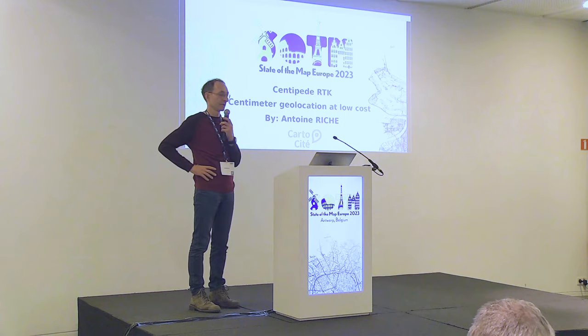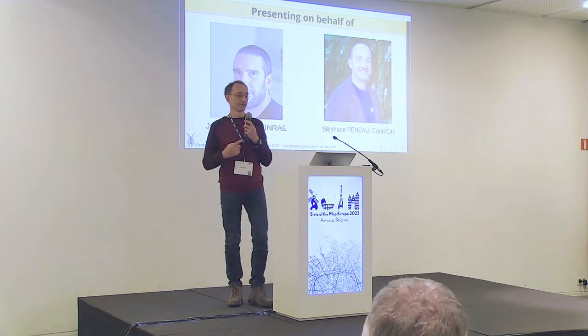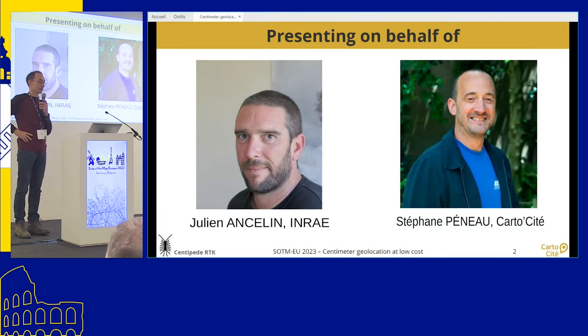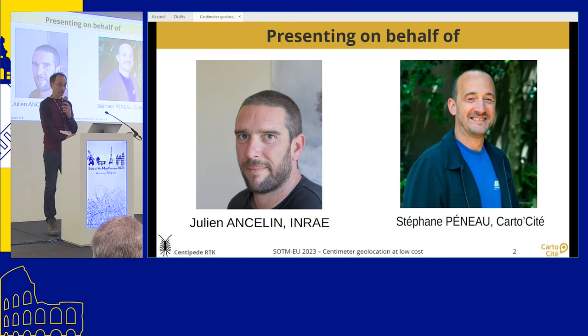I'm Antoine Rich from Carteau Cité and I'm not going to talk so much about what we do at Carteau Cité. Really I shouldn't be here — these two guys should be here presenting their project. Julien is a GIS administrator at the INRAE, which is a French institute for research in agriculture, food and environment. And Stéphane Penot is my colleague at Carteau Cité — he couldn't come because his daughter is celebrating her birthday today.